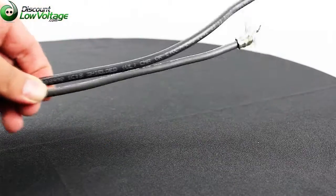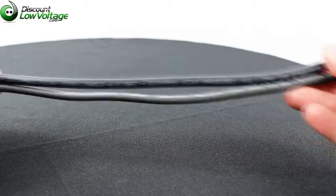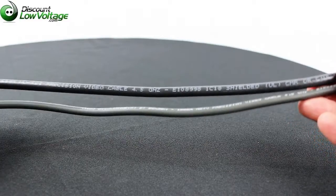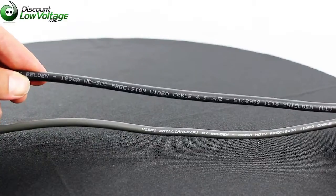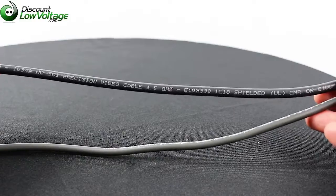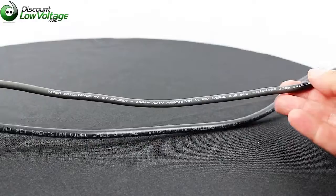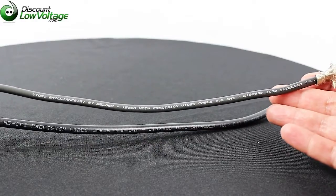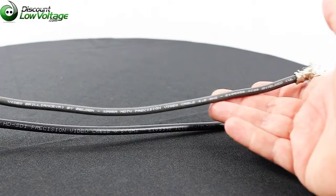Both of these cables are part of Belden's broadcasting coaxial cable category. The 1694A mentions that it has an HD SDI precision video cable printed on the jacket, and it's 4.5 gigahertz. The other cable mentions HD TV but there is no SDI or HD SDI mentioned on the jacket, though it is also 4.5 gigahertz rated.